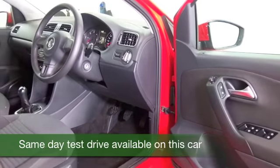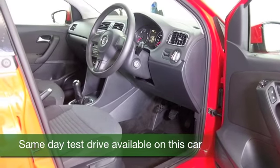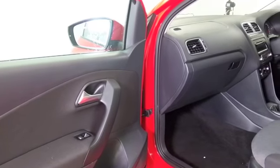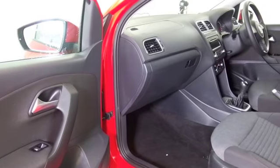It's only covered about 16,000 miles so we're not looking at too many there. This has a lovely cloth interior, you've got aircon, DAB, radio and CD player of course.